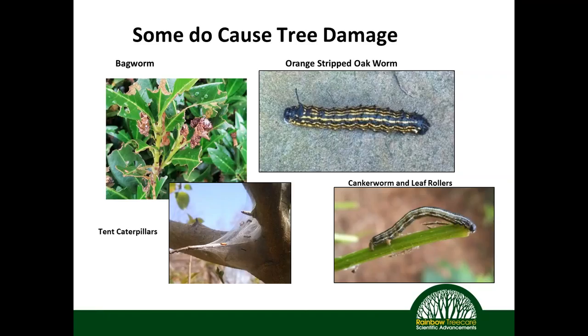Some caterpillar species do cause tremendous harm. Some cause severe damage to trees; some just make trees look ugly, and clients want beautiful landscapes. We have tent caterpillars with webbing that defoliate plants, bagworms that can outright kill some trees, canker worms and leaf rollers that cause spring damage, and orange-striped oak worms that are nuisance pests because they leave large droppings on the ground — something clients definitely don't want to see.